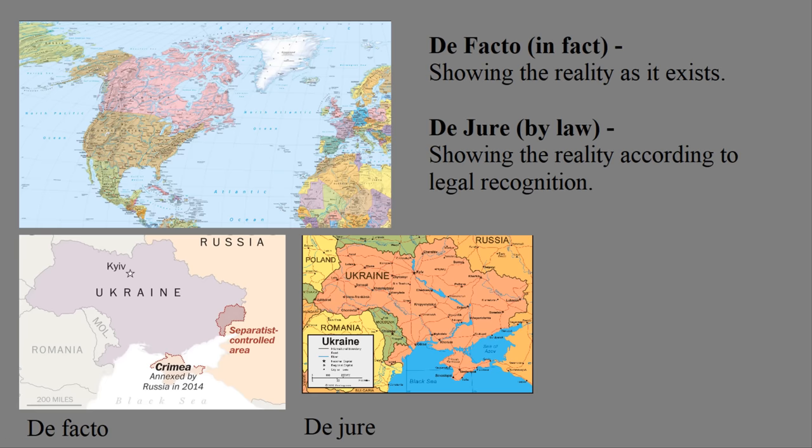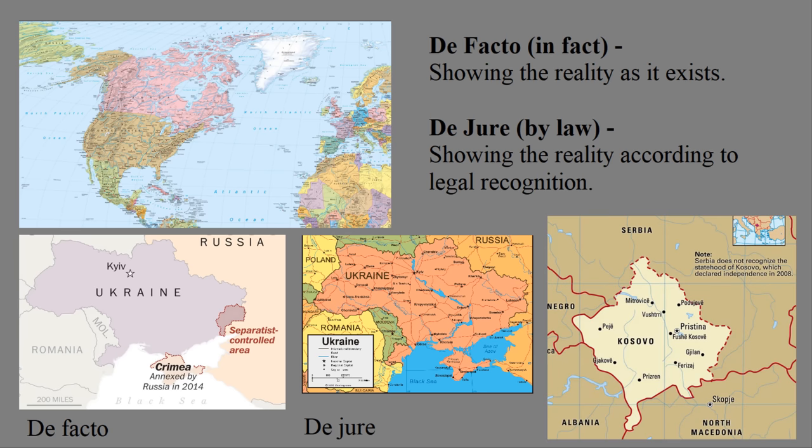But sometimes de jure can get complicated. For something like Kosovo, Serbia would view Kosovo as legally theirs, but other nations would legally view Kosovo as independent, so you get some contradictory de jure maps. Rather than get into a tangent on why this proves de facto maps are almost always better, let's talk about how when you look at early colonial times, maps get absolutely insane. Each country has their own perspective on what a de jure map is.